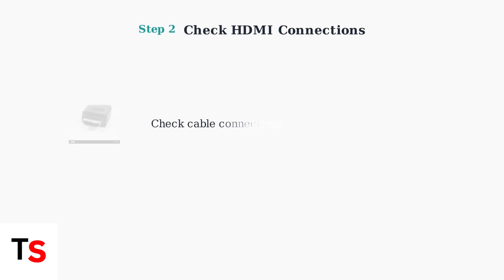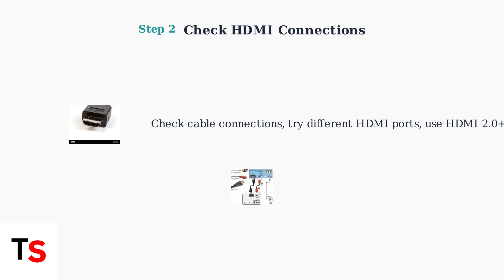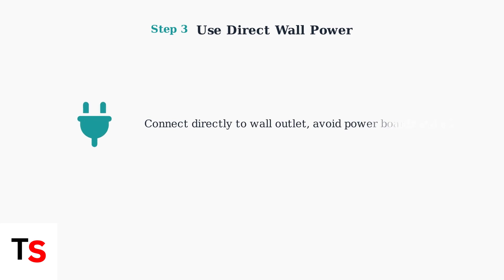Next, check your HDMI connections. Ensure the cable is properly connected, try different HDMI ports on your TV, and use an HDMI 2.0 or higher specification cable for best results. Connect your fetch box directly to a wall outlet instead of using power boards or double adapters. This ensures stable power supply and eliminates potential power-related issues.